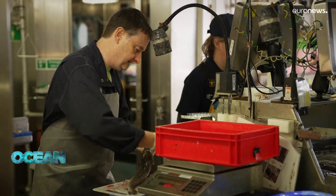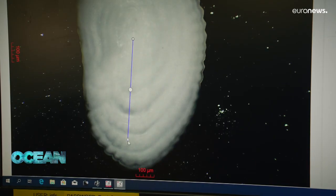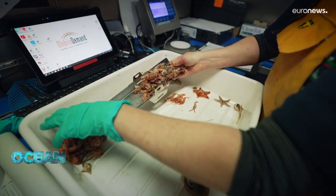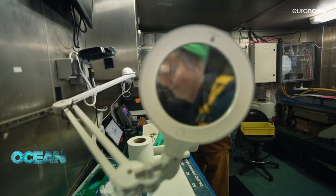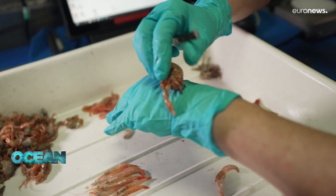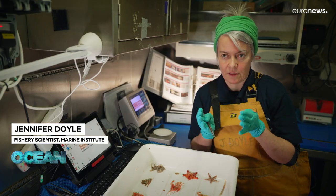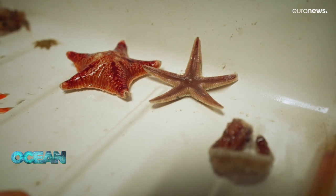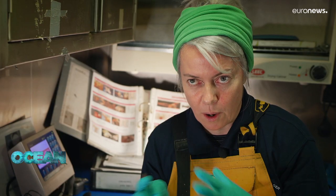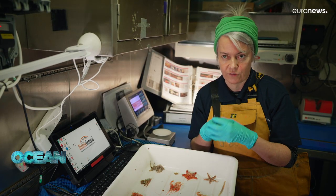By studying ear bones, scientists can accurately determine the proportion of young fish in the population. Shrimp, crab and invertebrates also help monitor the general health of the marine ecosystem. In the tray we've got a really good selection of benthic creatures caught in the last tow. It tells us how diverse the community of animals are at that particular station and time, and we're always interested in species richness and diversity.